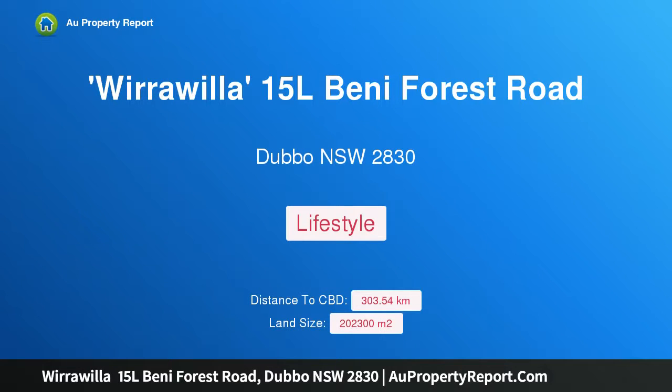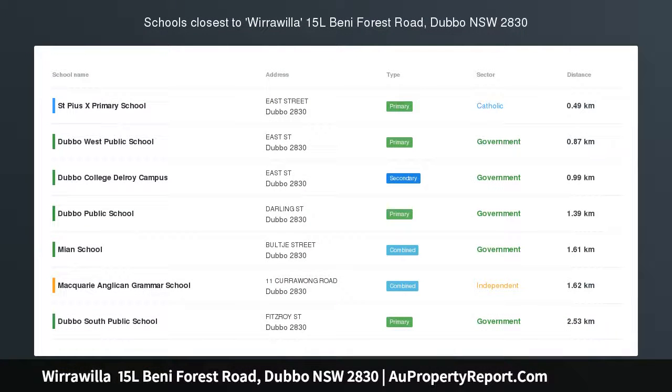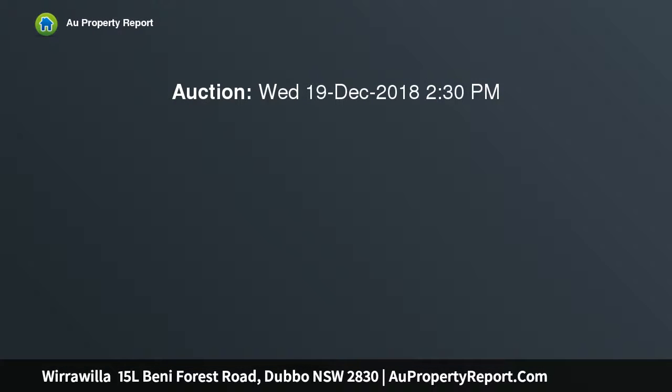Hi, I am glad to introduce property Wirawilla, 15L Benny Forest Road, Dubbo, New South Wales, 2830. This stunning rural residence sits on 20.23 hectares, or 49.98 acres.